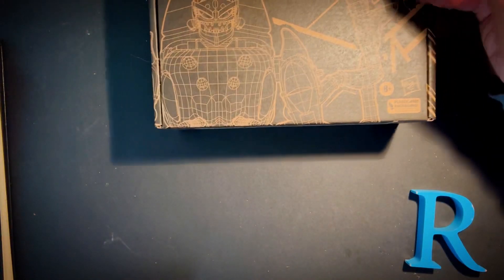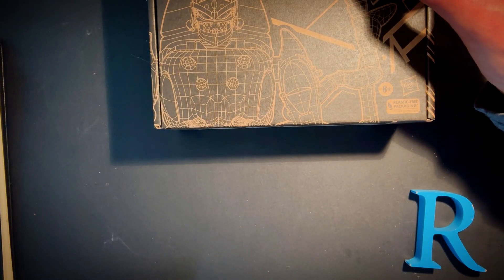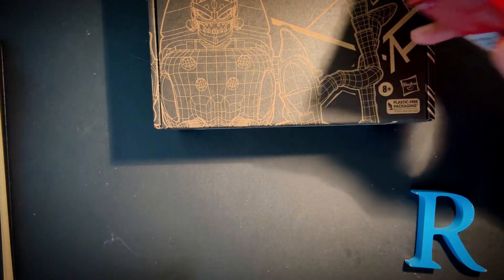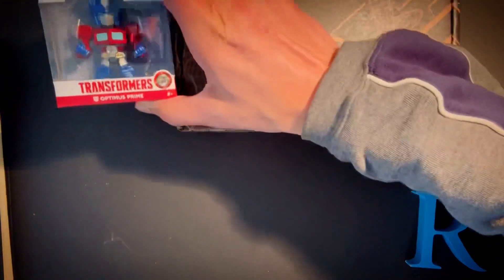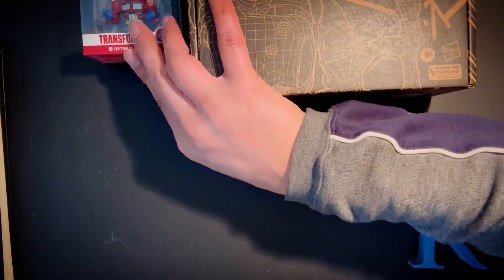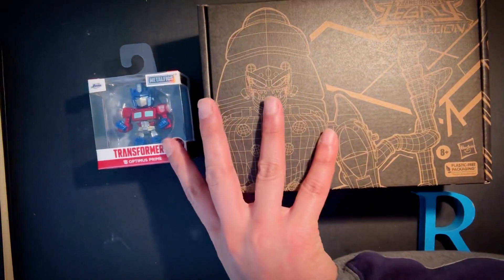I wasn't eligible for free shipping, so I bought this extra item to qualify for free shipping. That's the story there.